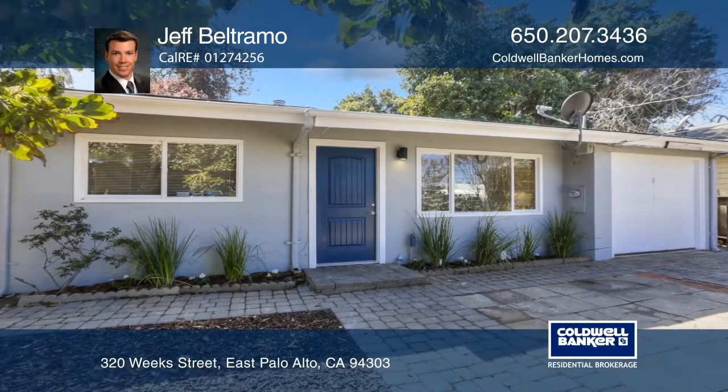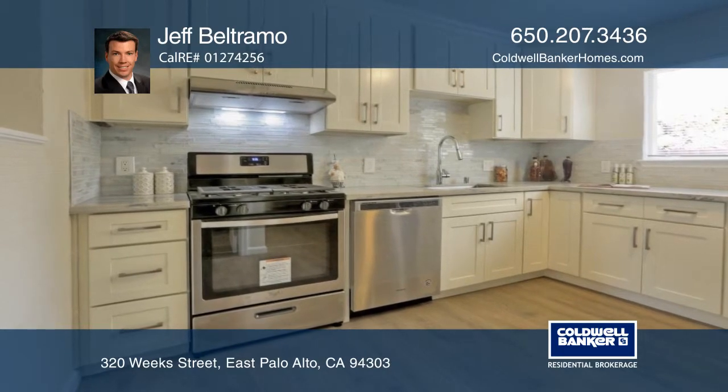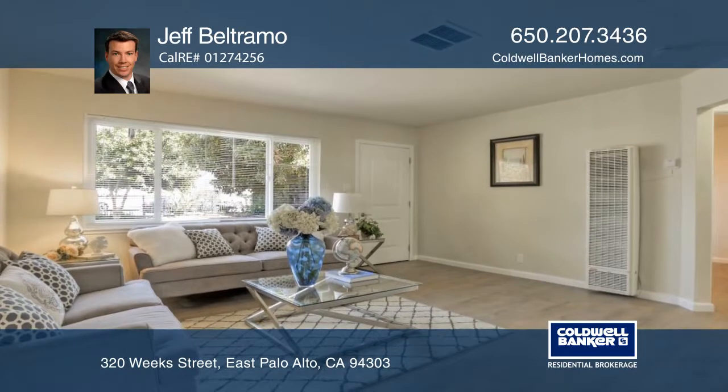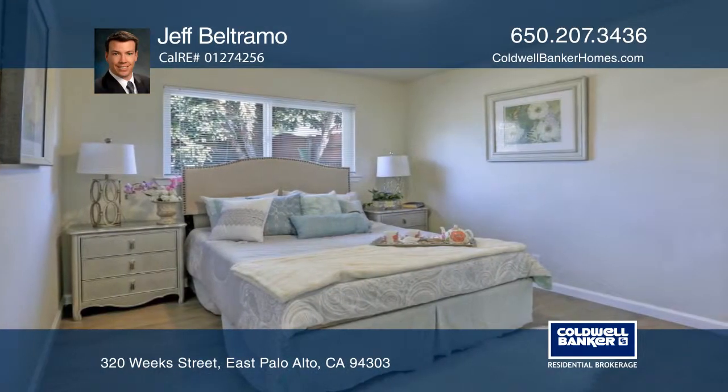This is a wonderful opportunity to own a turnkey remodeled single-family home. The updated kitchen features newly installed granite counters and stainless steel appliances. Newer flooring and interior and exterior paint tie the floor plan together.